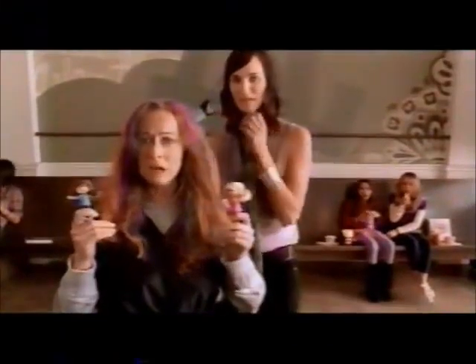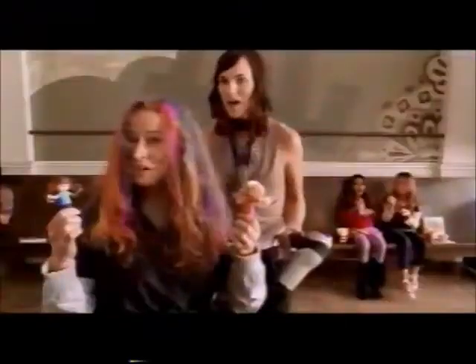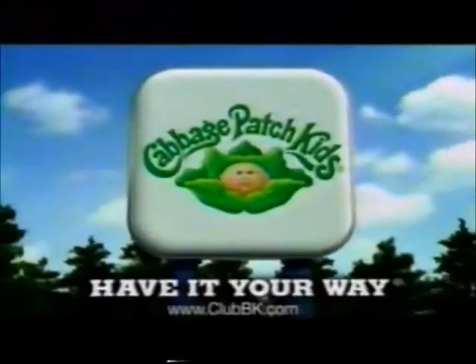I made a huge mistake. You got that right. Should've gone for more hot pink. BK Kids Meals with Cabbage Patch Kids Minis are back at BK.